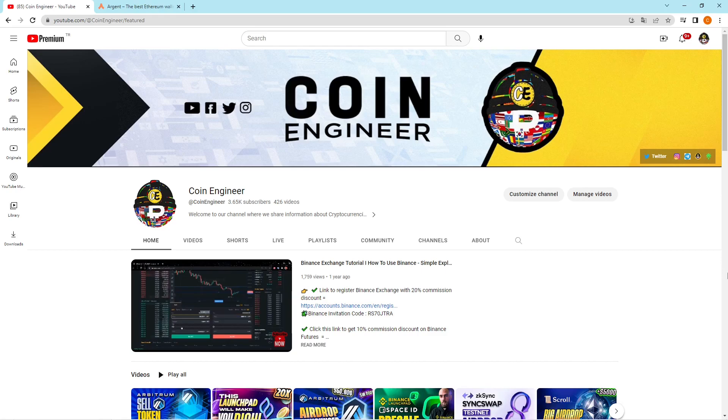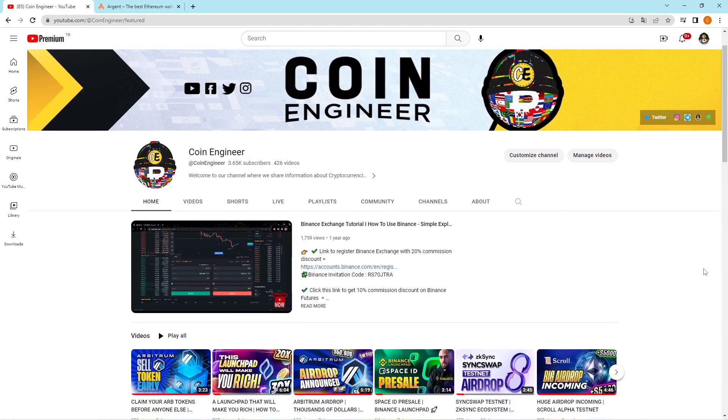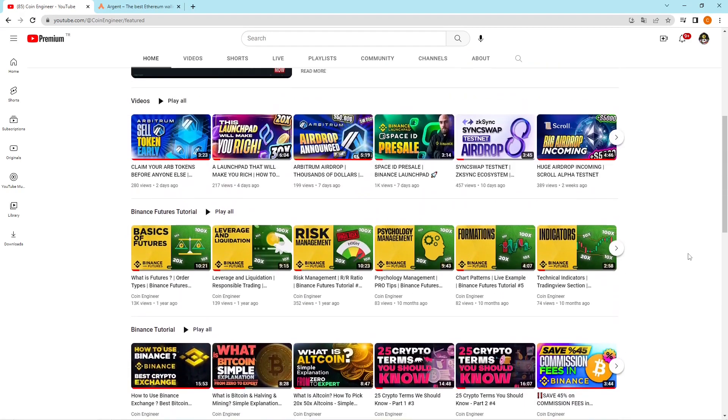Today's video is the first video of our StarkNet playlist, so don't forget to click on the link in the descriptions and bookmark our StarkNet playlist to watch every video right at the time that we publish. Before we start, don't forget to subscribe to our channel and turn on the notification bell if you want to catch every video that contains a huge chance of airdrop and also tutorials about trading and cryptocurrencies. If you're ready, let's start.